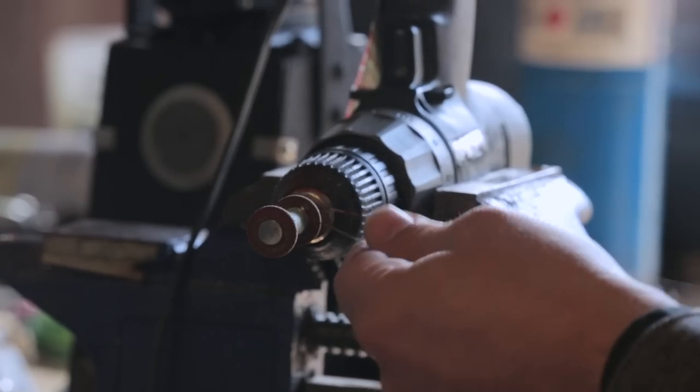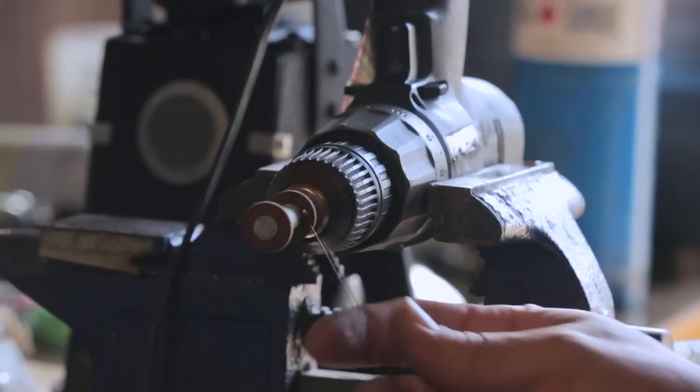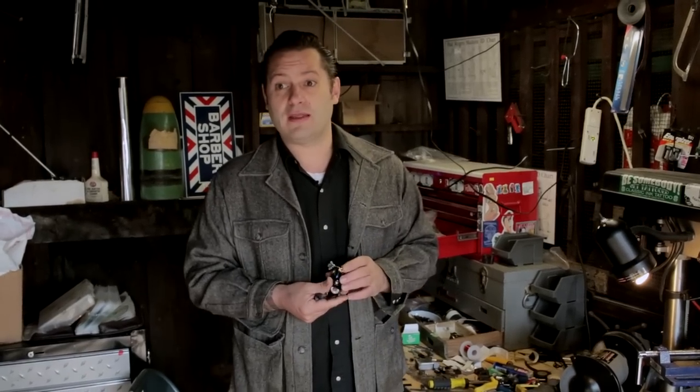What makes a good tattoo machine? It runs right, hits right. A lot of things. Everybody's a machine builder now, but that doesn't mean they really know how to build a machine. To really put your soul into something is a lot different than just getting parts and putting it together.